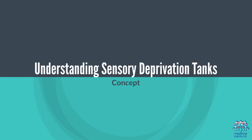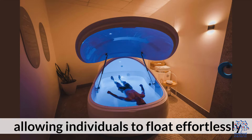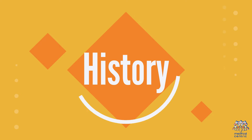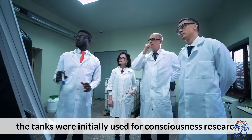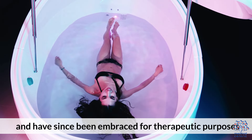Sensory deprivation tanks are filled with water saturated with Epsom salts, allowing individuals to float effortlessly. The water is kept at skin temperature. Developed in the mid-20th century by neuroscientist John C. Lilly, the tanks were initially used for consciousness research and have since been embraced for therapeutic purposes.